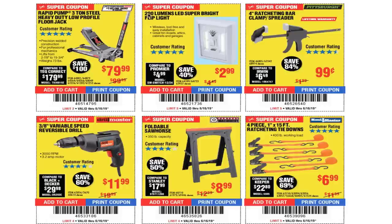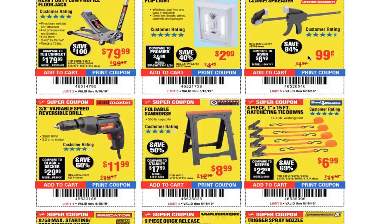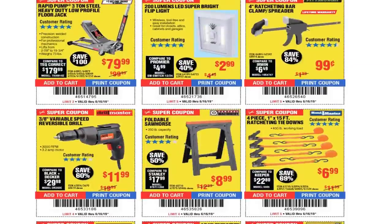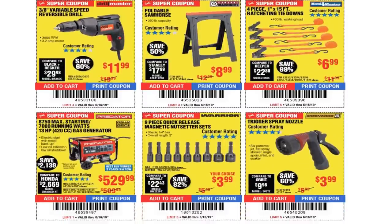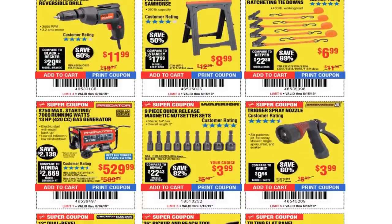200-lumen LED super bright lights for $2.99 — these are great for closets. 4-inch ratcheting bar clamp/spreader for 99 cents — not a bad clamp for smaller boards and stuff like that. You got a 3/8 variable speed reversible drill for $8.99.